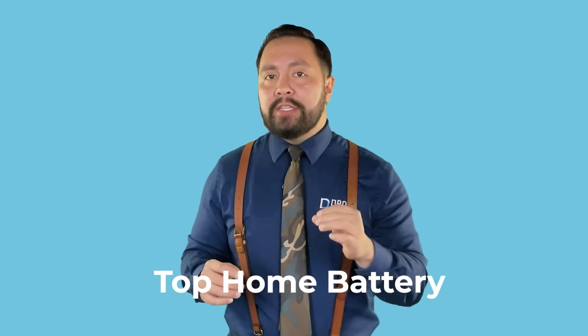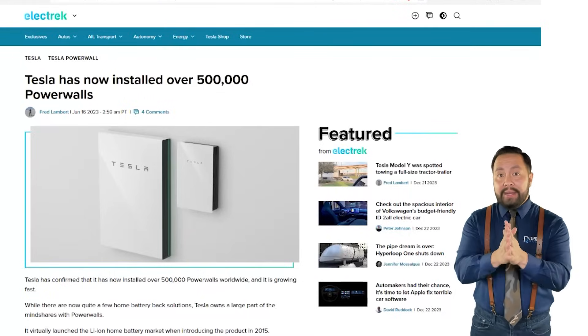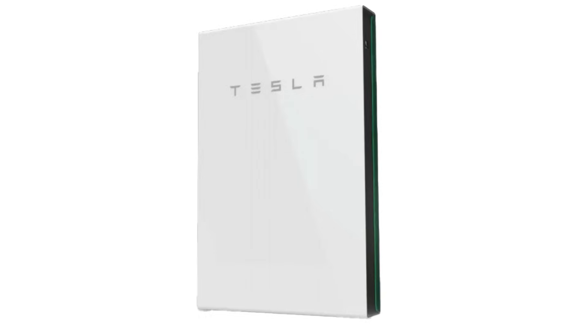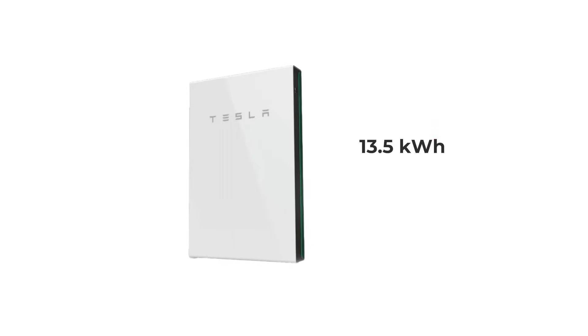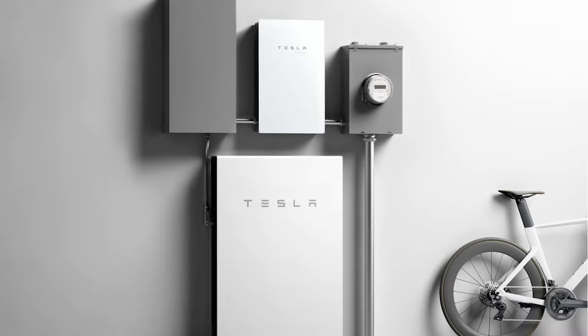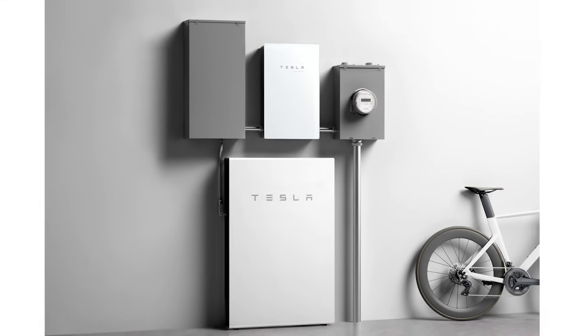The Tesla Powerwall has been the top home battery on the market for the last 8 years. According to Tesla, the company has installed over 500,000 Powerwalls worldwide. But is it the best option? The Powerwall holds a hefty 13.5 kWh of energy, ready to keep your lights on and fridge running even if the grid goes down. The transition from grid to battery may even go unnoticed. The whole installation process is quick and once mounted on a wall, can even look sexy.